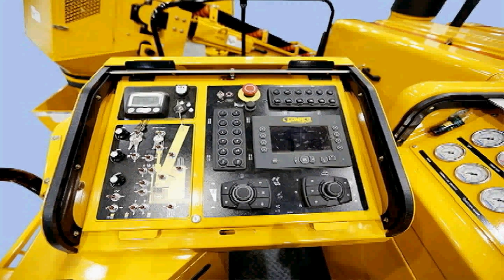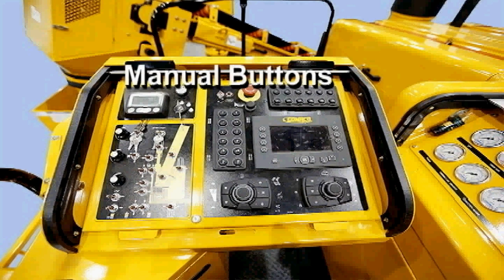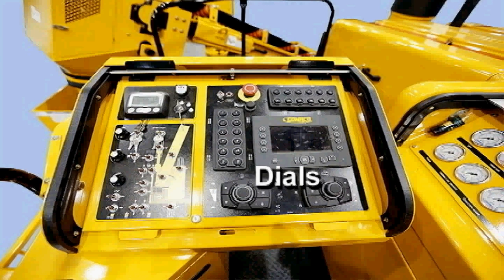With a full-color screen, G-plus is our full-text, multi-language digital control system with graphical display. The G-plus console has push-buttons for manual elevation and steering and the new simple steering and travel dials. G-plus is user-friendly for setup, operation, and troubleshooting.